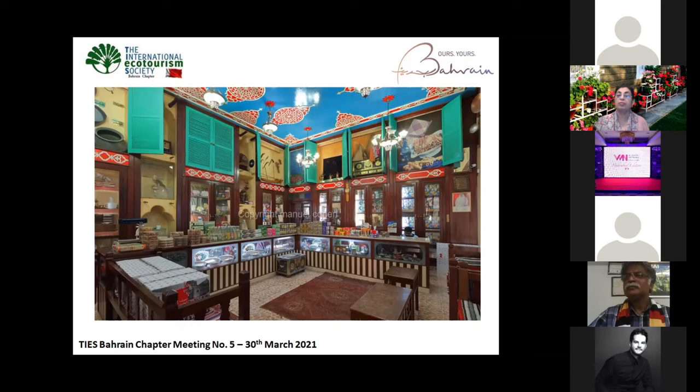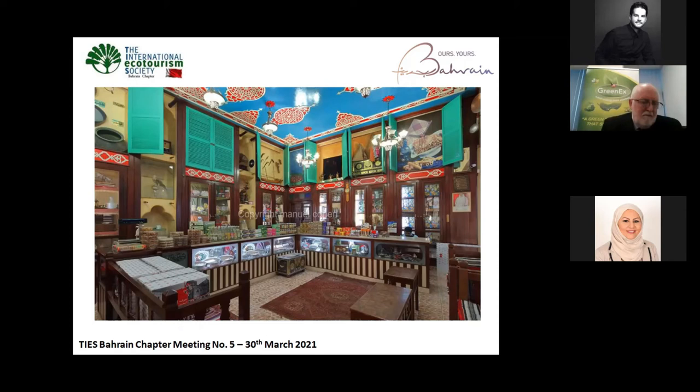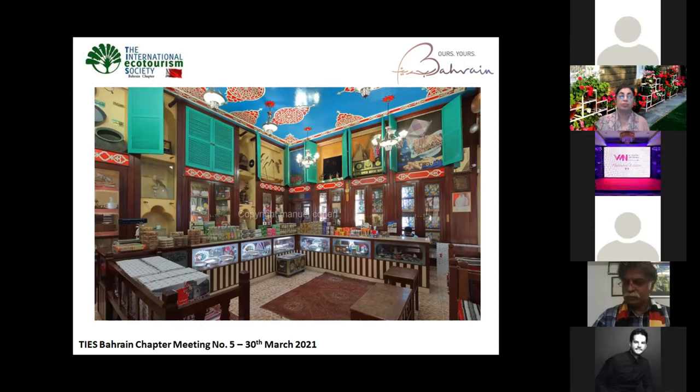By the way, we have three things that are famous in Bahrain worldwide: the gold, the Arabian horses — and what's the third one? Maybe the pearls. Yes, the pearls. Pearls have a history of 5,000 years ago. We are talking about from Dilmun time, Greek time, and Islamic time. The pearls as well.